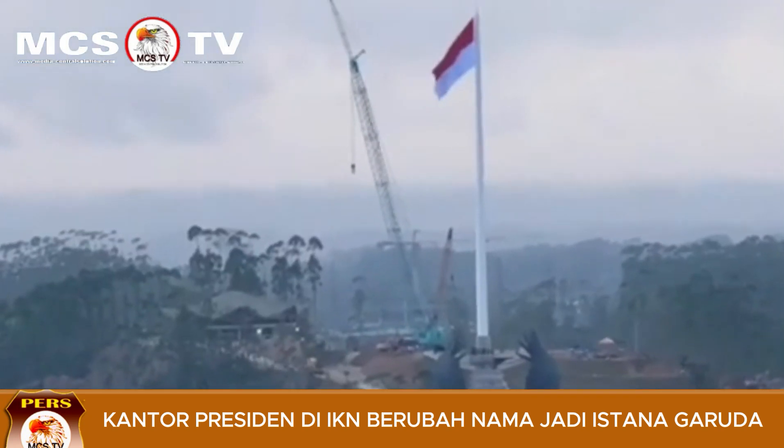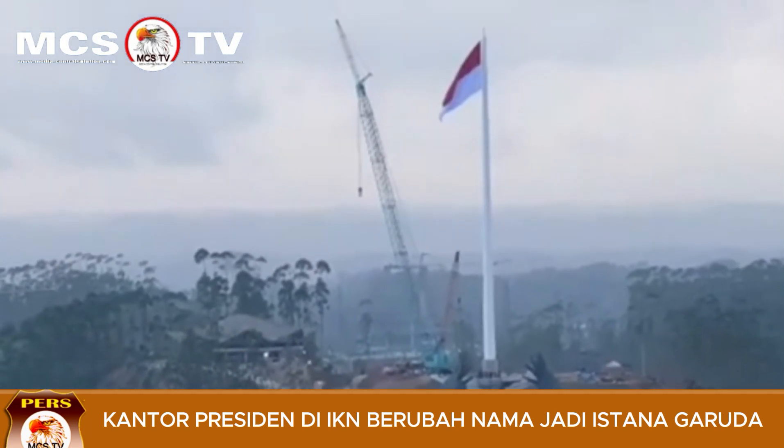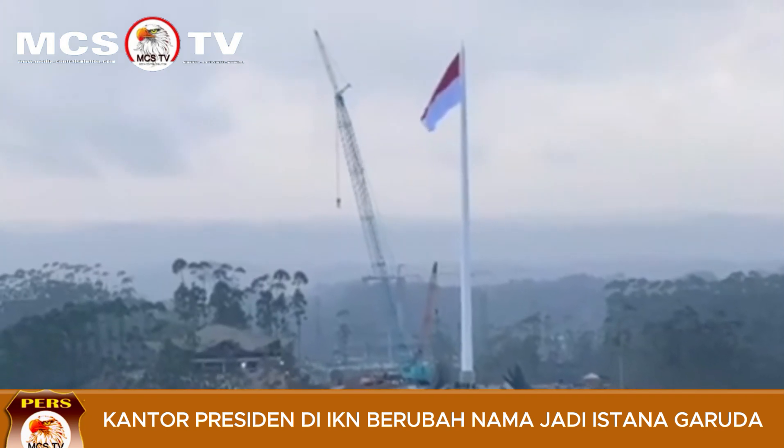Tiang bendera tersebut memiliki ketinggian 79 meter dan sudah dipasang dengan bendera merah putih. Tiang bendera ini menjadi tiang bendera tertinggi di Indonesia dan nampak bisa kelihatan dari berbagai penjuru kawasan IKN sehingga sangat menakjubkan.